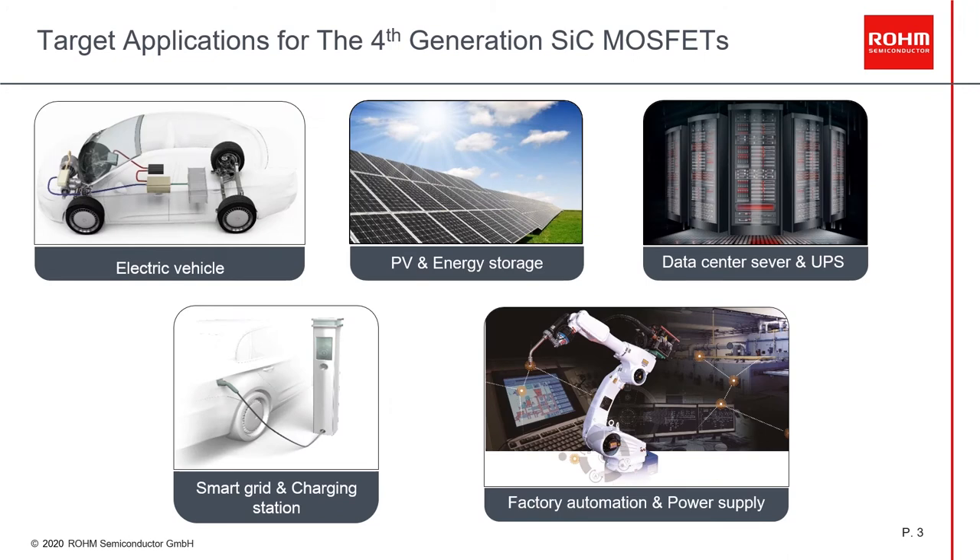Here we can see our target applications for our newest silicon carbide MOSFET device: electric vehicles, photovoltaic and energy storage, data center servers and UPS, smart grid and charging stations, and factory automation and power supply.